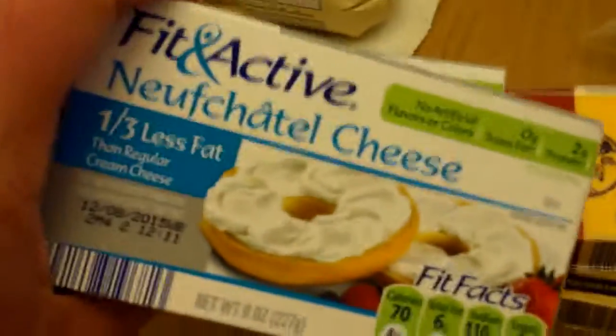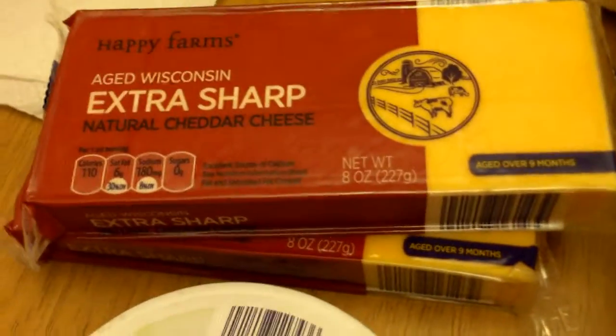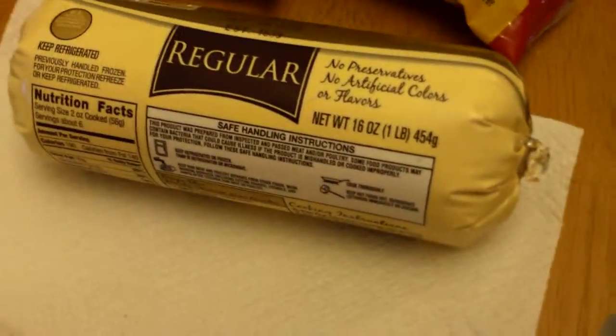And I had to get some of these and the cream cheese, and some cheddar cheese to make a cheese ball for someone. Got more of the turkey ham — love that. That was really good. Got some sausage.